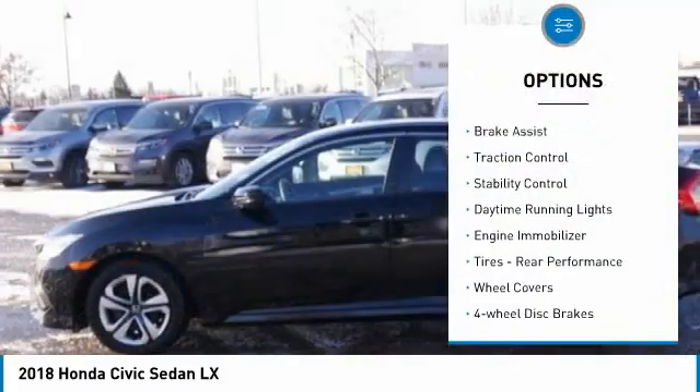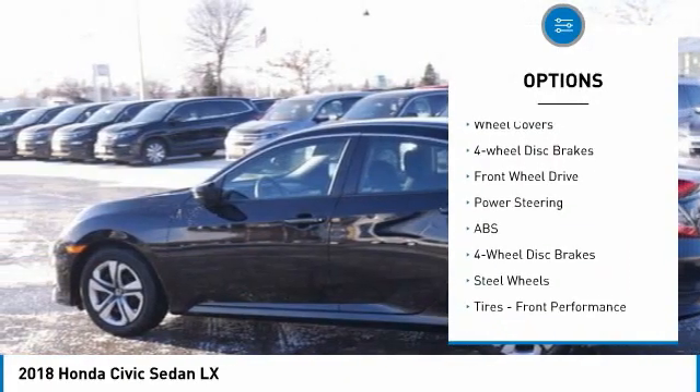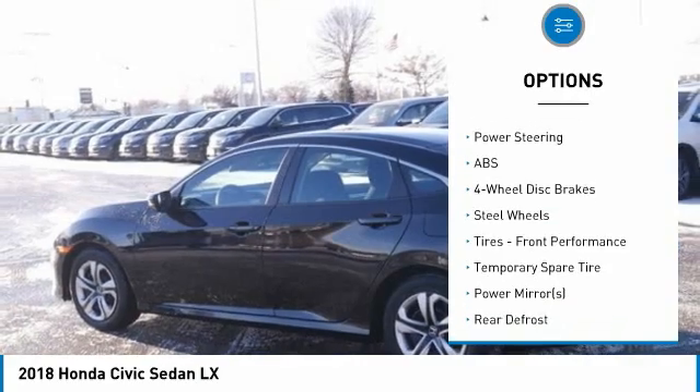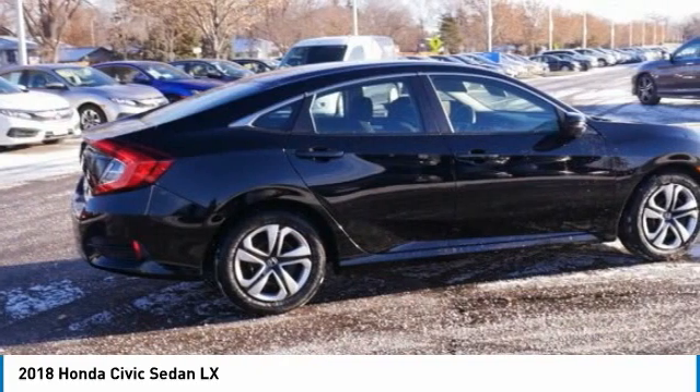Tire pressure monitor, brake assist, traction control, stability control, daytime running lights, engine immobilizer, tires, rear performance, wheel covers, four-wheel disc brakes, FWD.